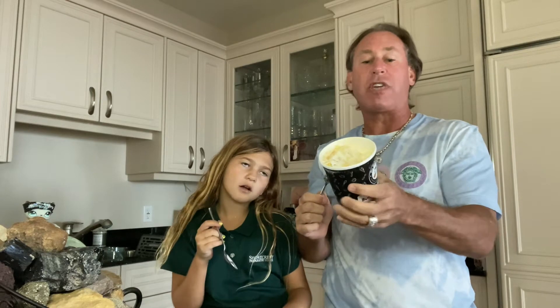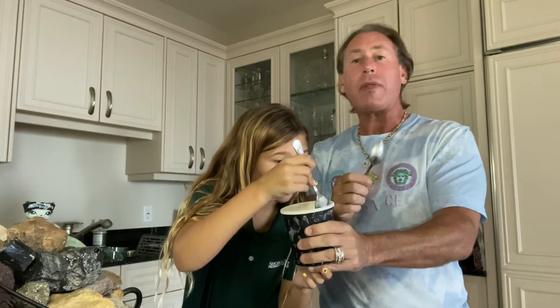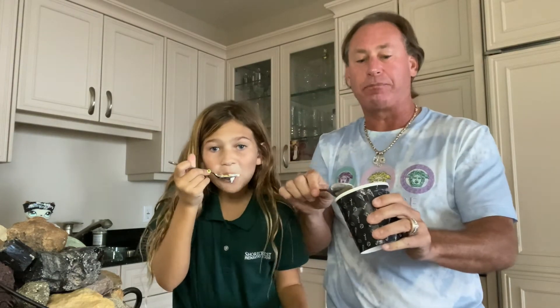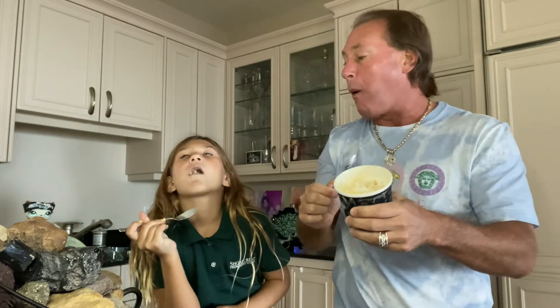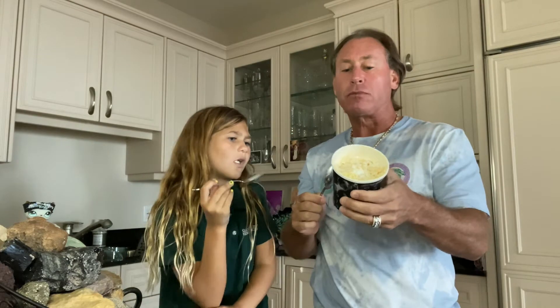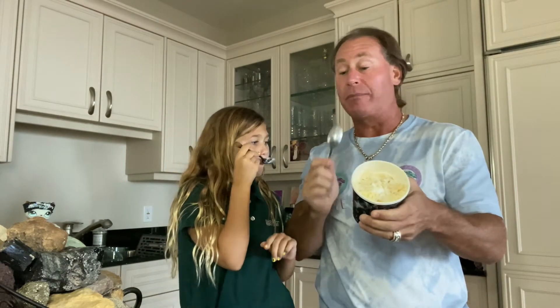Oh, that's pretty good! It doesn't say exactly what's in it, but I'll put the link to the Goldbelly page so you can see. That's really good — I could eat a lot of this. I'm not sure what kind of cake it is, but it's good.